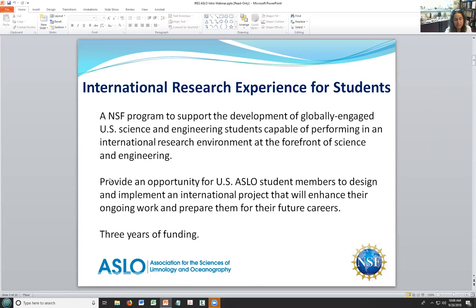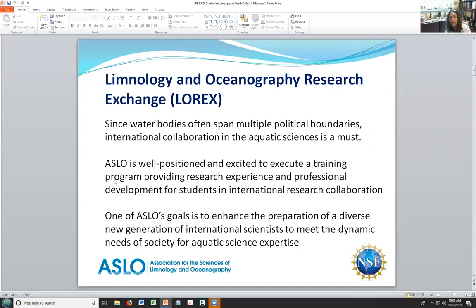The National Science Foundation strives to support the development and global exchange between US scientists and international scientists, and to provide students in engineering and STEM an experience that would make them part of a global community of scientists. That's where ASLO proposed the Lorex program to allow ASLO student members to implement international projects and provide them with tools and practice that will help their future careers. The program was funded by the National Science Foundation for three years, so this is our first year and we'll be learning a lot through the process.